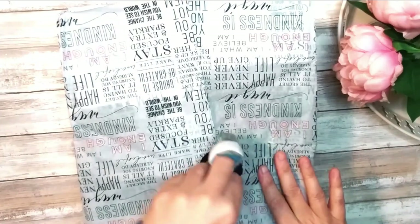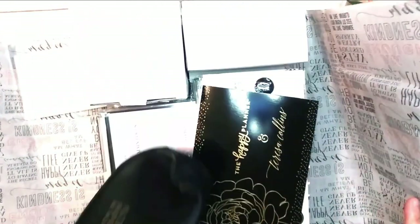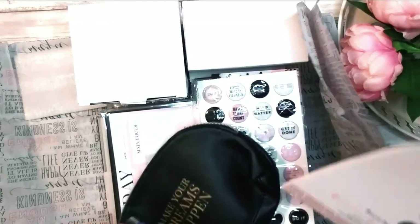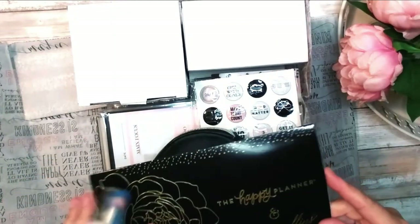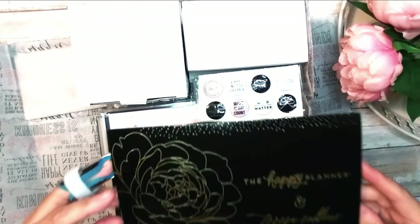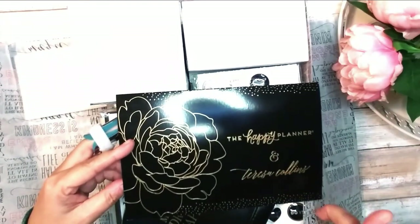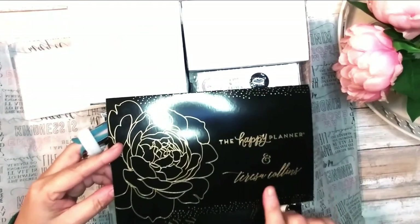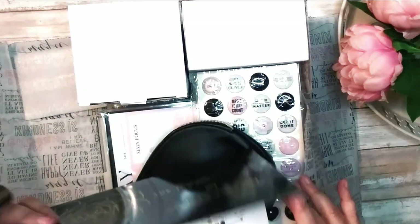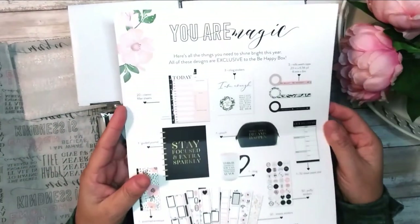Let's get to it! Whenever you order one of the Happy Planner boxes, you get — like I said — it's a whole kit. They're all completely different, but you always do get a card. This one says Happy Planner and Teresa Collins. I've heard that Teresa Collins planners can be found at OfficeMax, so maybe they have some deal with her there, but you can't use a Michael's coupon there, so it's going to cost more. But her stuff is so beautiful that it might be worth it.